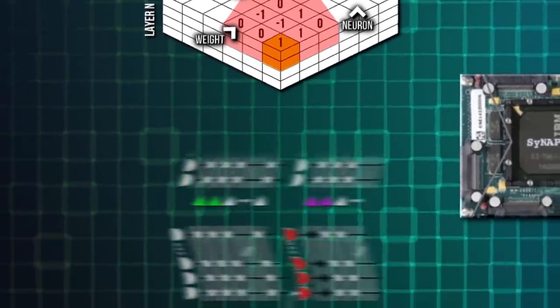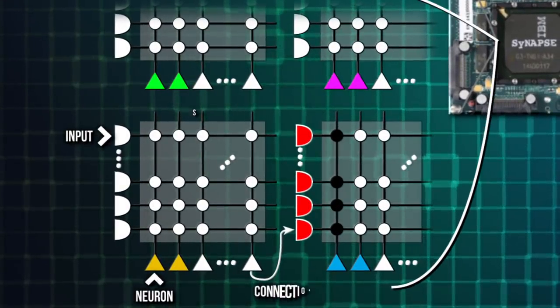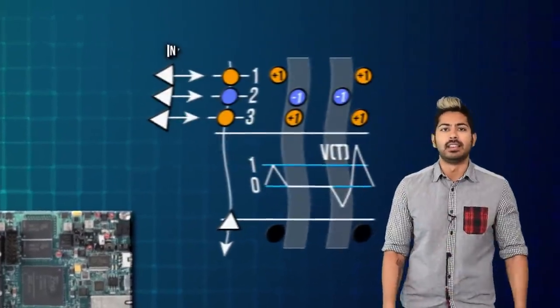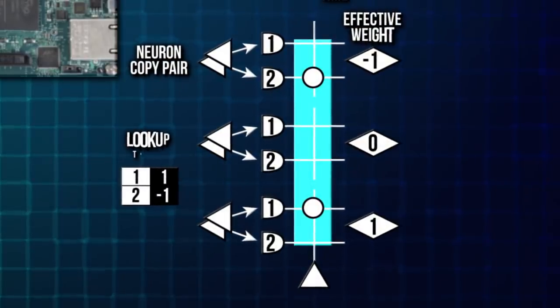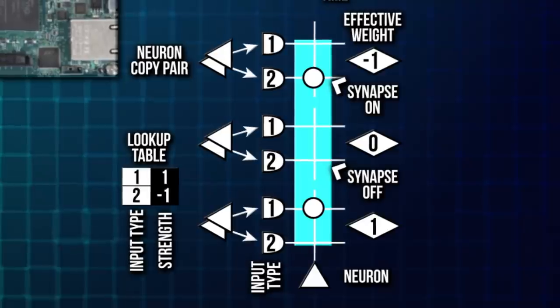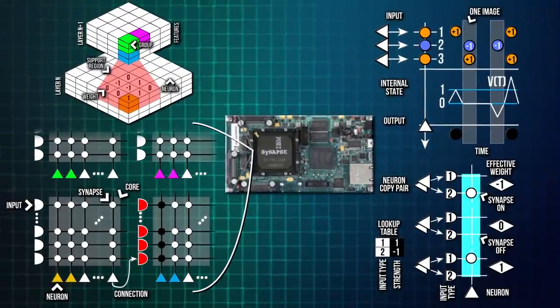The problem with current system architectures is that data and processing are physically separated, and continuous signals are represented using binary states. The solution is to use components called memristors, which, like normal resistors, regulate the flow of electricity, but can additionally remember a particular charge, allowing them to act like synapses in the brain. They can process and store multiple or even continuous signal states, orders of magnitudes faster and with much less power than current systems. There are various different ideas on what to use as a memristor, from graphene nanostructures to optoelectronics.